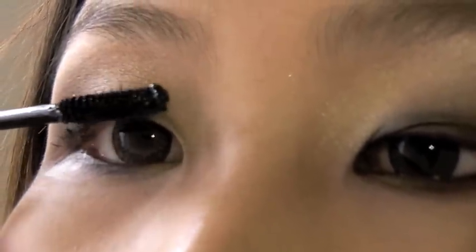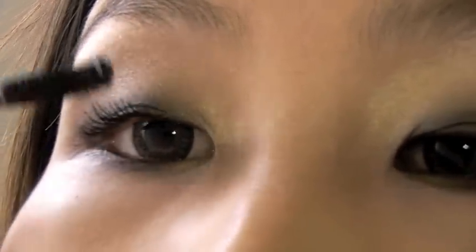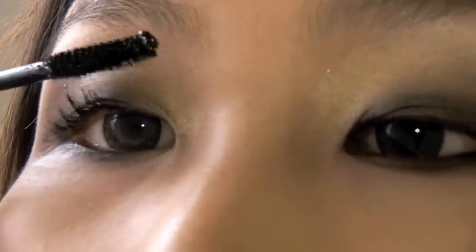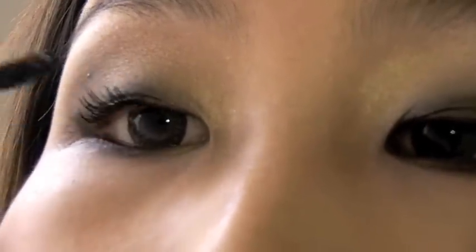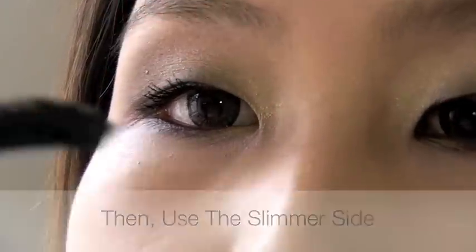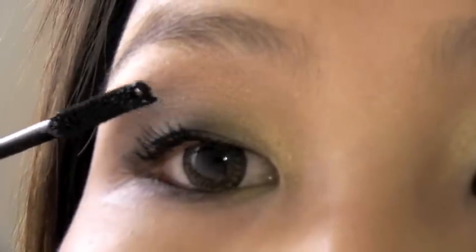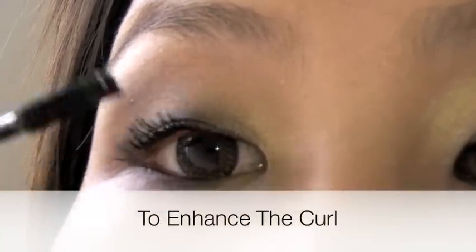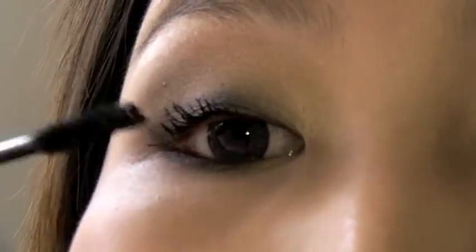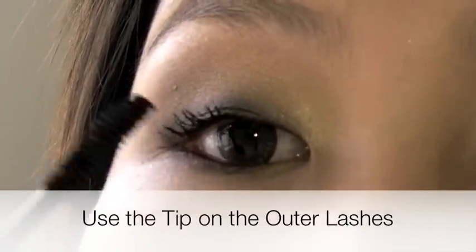Keep doing it until you're happy. Then use the slimmer side to enhance the curl. Use the tip of the brush on the outer lashes to create a little cat eye effect.